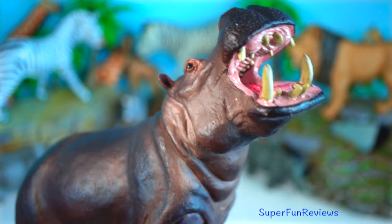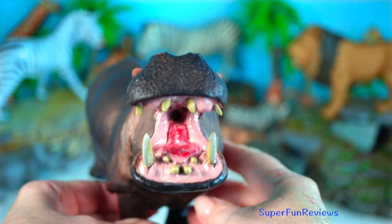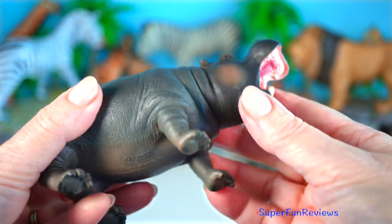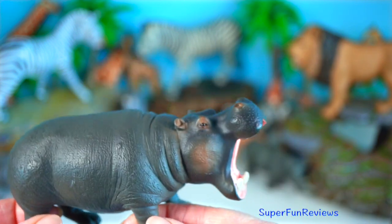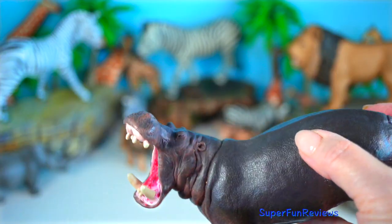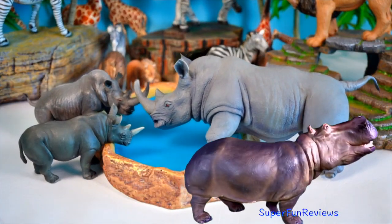Hippo reproductive anatomy is very interesting. Male hippos have internal testicles, which is unusual compared to most mammals — their testes are located inside the body rather than in an external scrotum. Their penis is also mostly internal and only extends outward during mating, shaped to fit securely during copulation in water, which helps avoid separation in the current. Interestingly, when bulls mark territory, they spin their tails while defecating to fling poop around — a way of showing dominance and attracting females. After successful mating, the female is pregnant for about eight months and will give birth in the water, usually to just one calf.